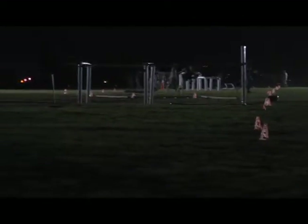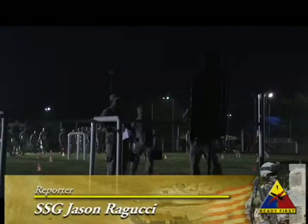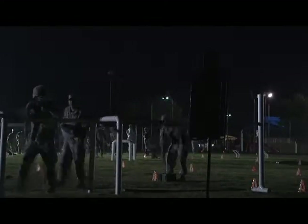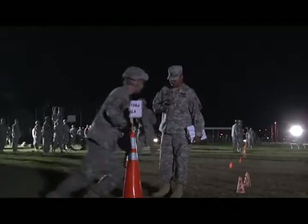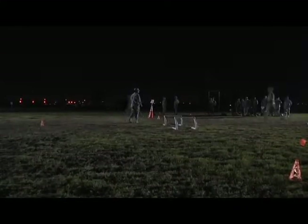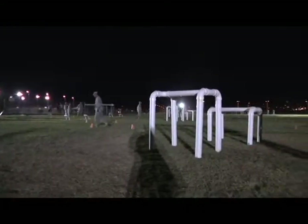In the early morning hours, selected soldiers of the 1st Stryker Brigade Combat Team, 1st Armored Division, took part in the assessment of the Army Combat Readiness Test, or ACRT. The ACRT incorporates warrior tasks and provides a more accurate assessment of the Physical Readiness Training Program and the soldiers' individual capability.